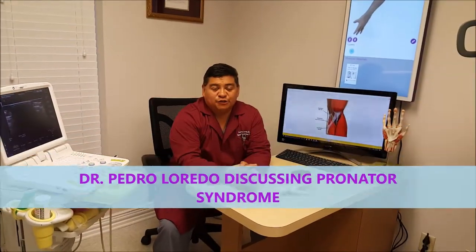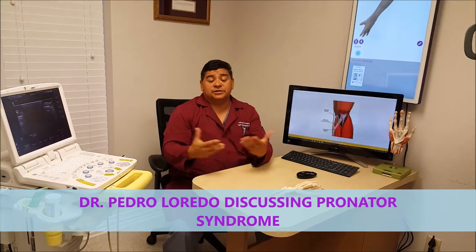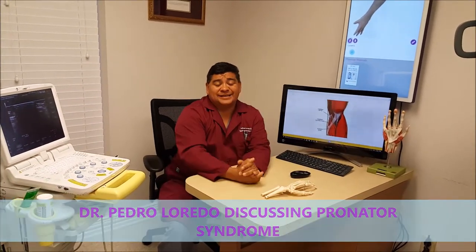This is Dr. Laredo from the Laredo Hand Care Institute. I'm here to talk to you and educate you on something called pronator syndrome. What is that? What does that entail?